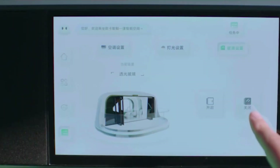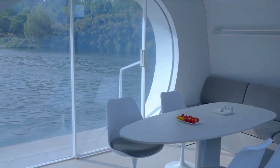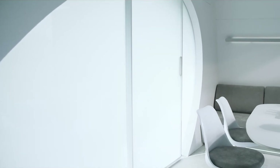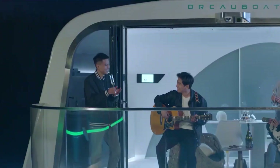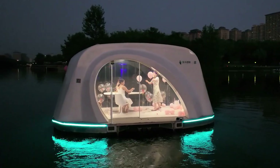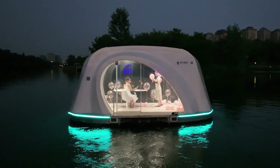Its innovative features allow you to enjoy the beauty of the water in a futuristic setting, free from the limitations of traditional vessels. Perfect for lively dinners, karaoke nights, or chess clubs, Yang sets a new standard in luxury and entertainment on the water.